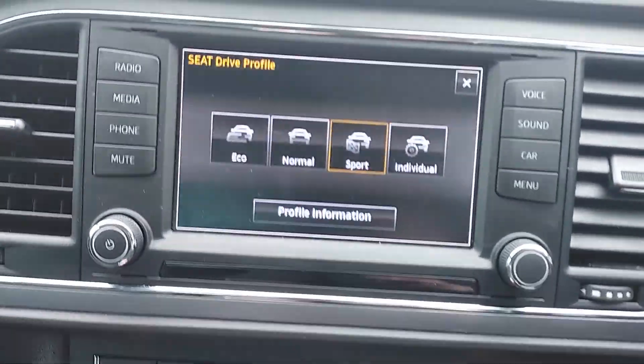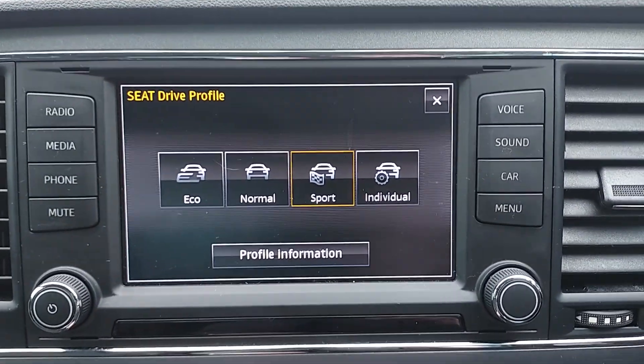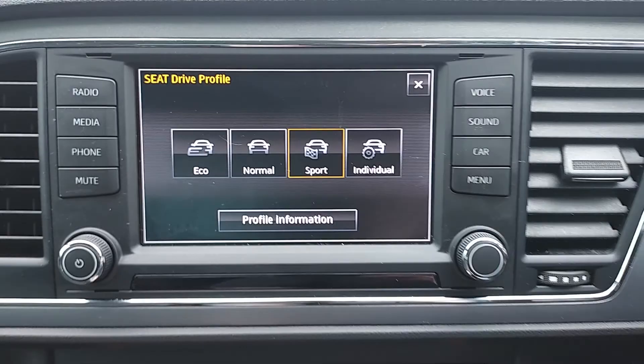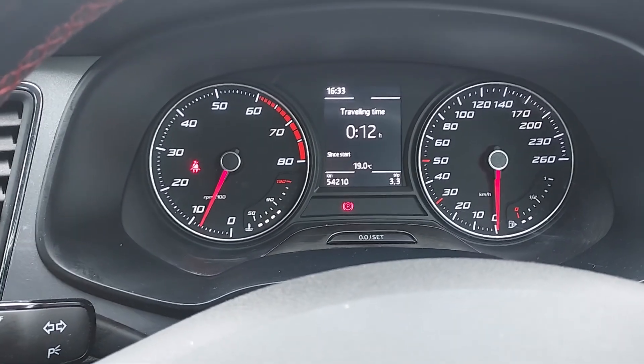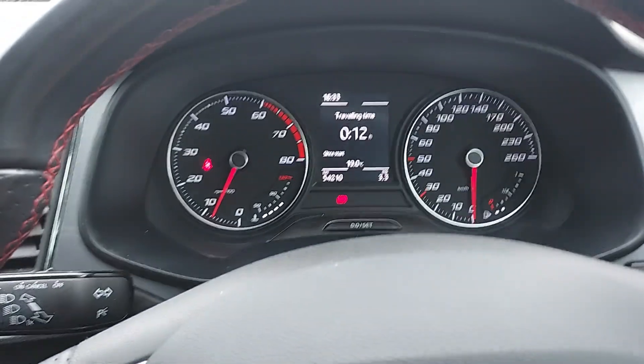This car is fitted with different driving modes: Eco, Normal, Sports and Individual. And this car has just over 54,000 kilometres from new, and that's with a full Seat service history.